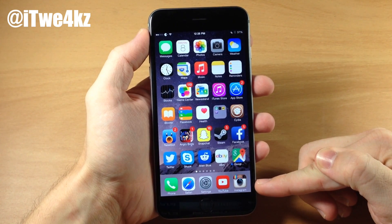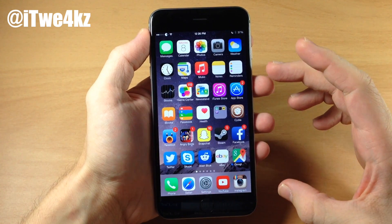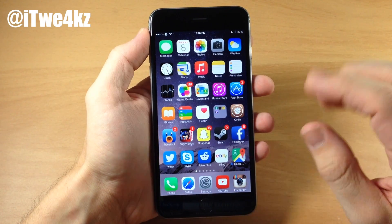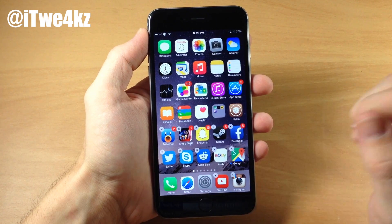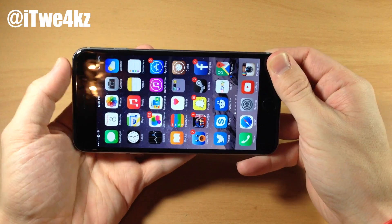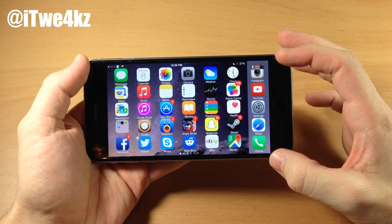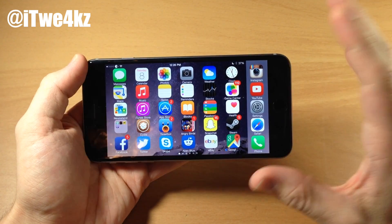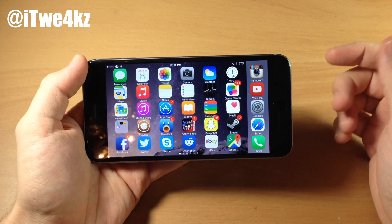You'll also notice down here that I have another tweak that allows me to put 5 icons right there in the dock, and that is Better 5 Icon Dock. Not only does it give you 5 icons in the dock — you just drag it in there once you put it into wiggle mode — but it also works in landscape mode if you have an iPhone 6 Plus, as well as portrait mode. Definitely check out this tweak and keep in mind you do have to add a repo for both of these tweaks, which I'll put in the description below.